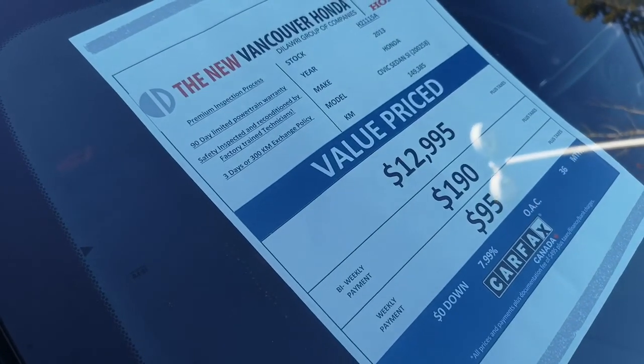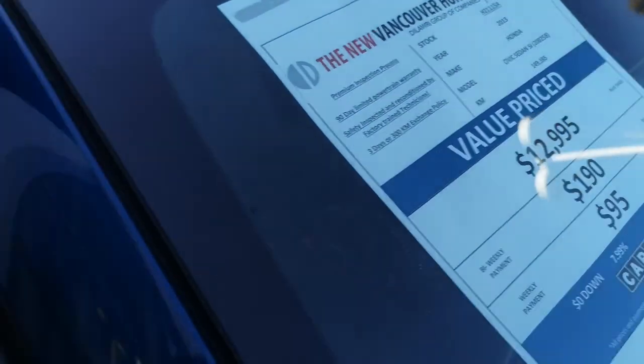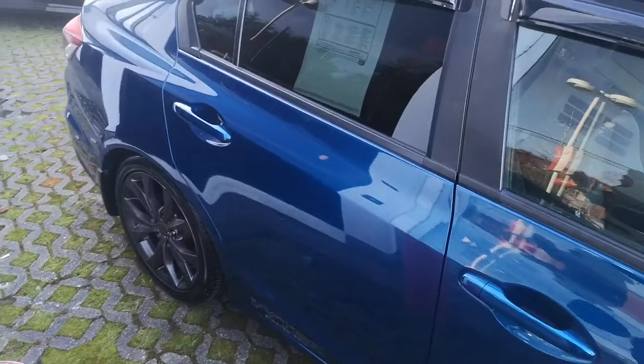Hey folks, I'm just doing a quick walk around on this 2013 Honda Civic Si. Four-door, blue in color. It's got lots of upgrades.